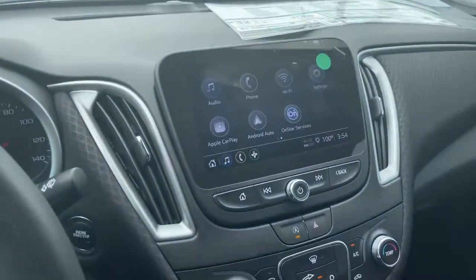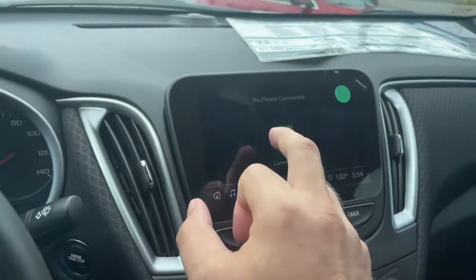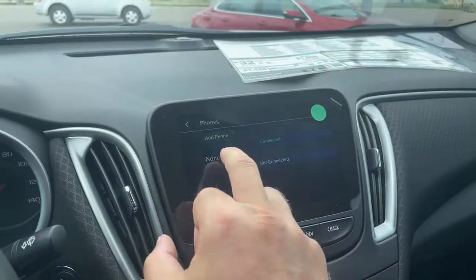He's going to help us out with the demonstration. So what we want to do here is we want to go ahead and set up our phone first. So we're going to go ahead and pair it.